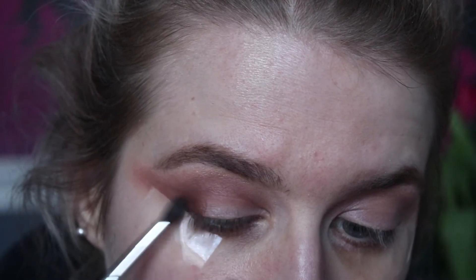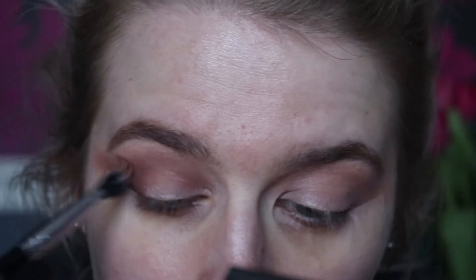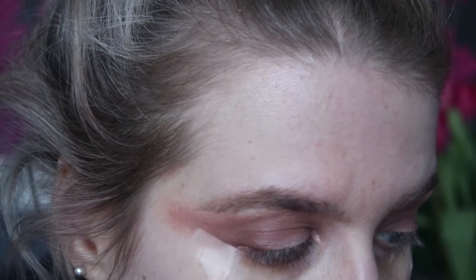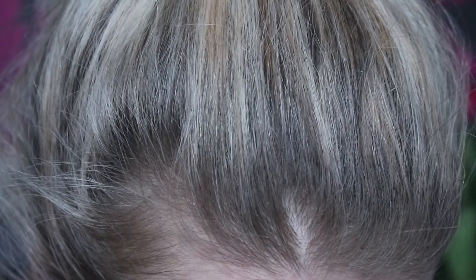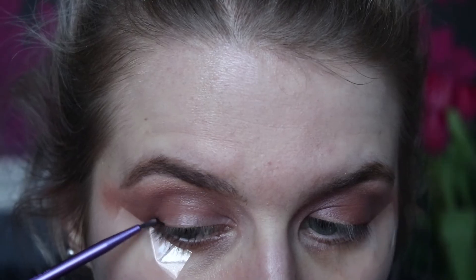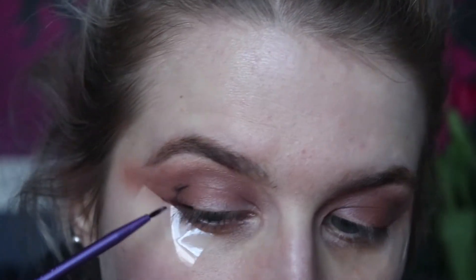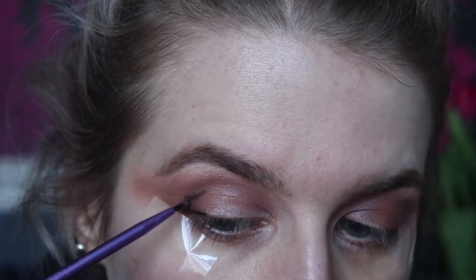I'm going to use a really small brush because I want lots of precision with this shade. Memory matte is super pigmented, so be careful when you're using this — it's like black eyeliner, it's super intense. I'm just going to start off with a little brush and really smoke it out, concentrating that on the V area.